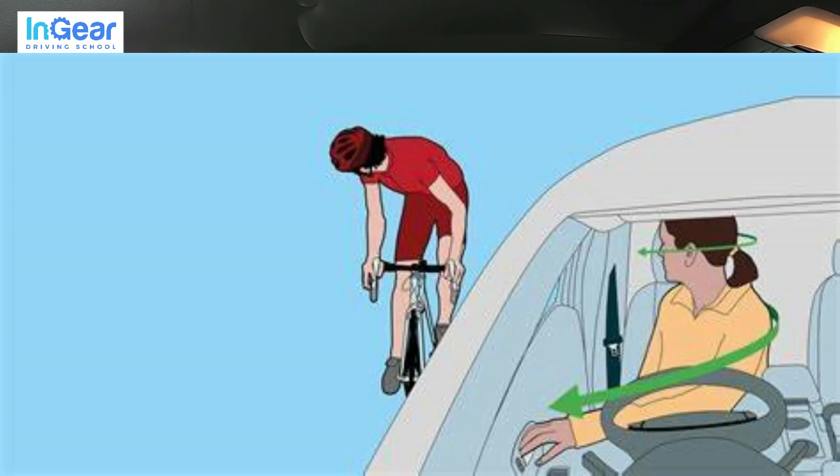The Dutch Reach Technique is basically when you're opening your car door, instead of going for the car door with the hand that's closest to it, you need to open the car door with the hand that's further away. The reason for this is that it naturally makes you turn around and look to see if there are any cyclists. And the same applies if you're getting out on the other side — you use the hand further away from the door, so you're naturally turning your body around and looking for cyclists, pedestrians, and so on.